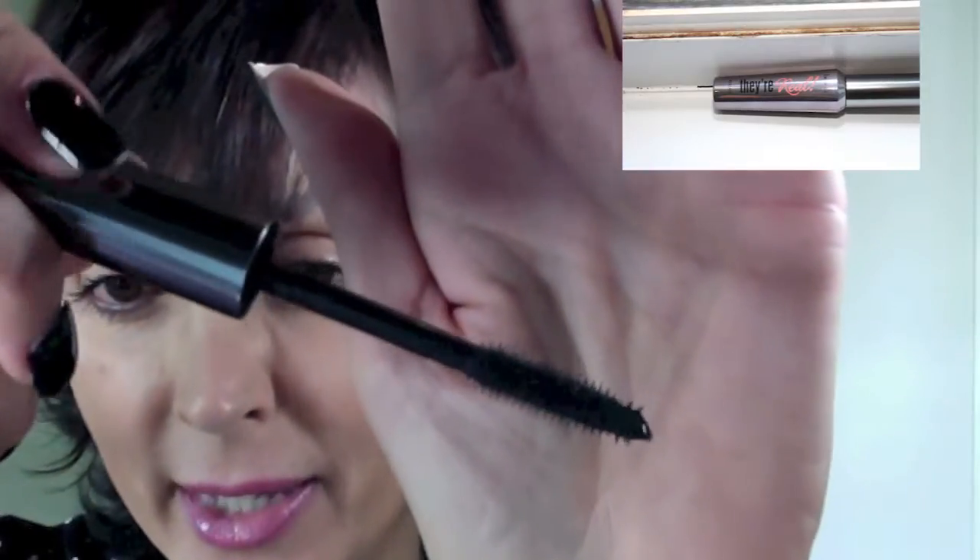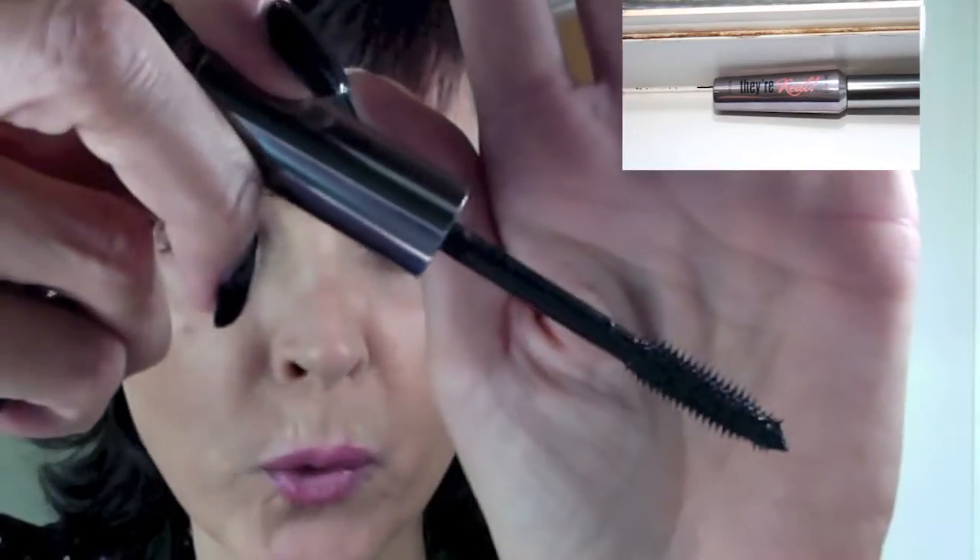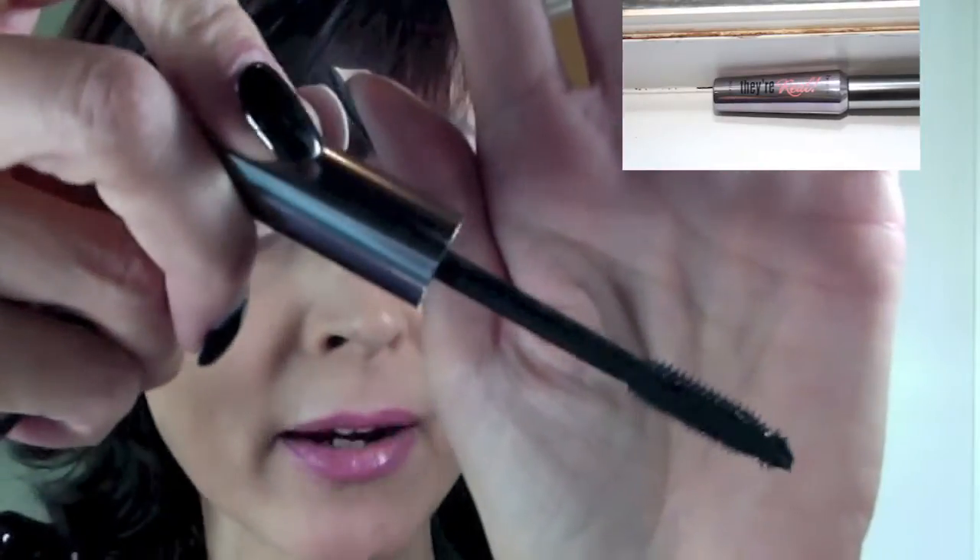The mascara I was using routinely before I got this Lancôme was the Benefit They're Real mascara. I have a video on this which I'll link up here if you want a more in-depth look. This is the shape of the wand for the They're Real mascara — this is another really nice mascara. It's never clumpy; I really like it.